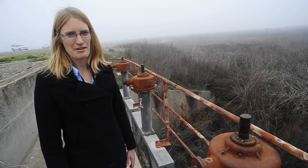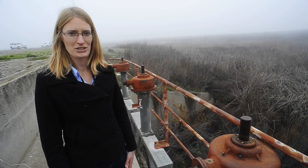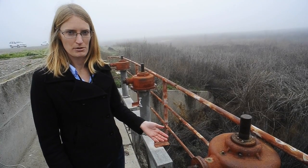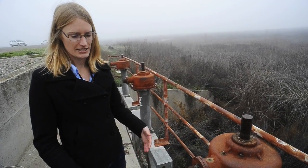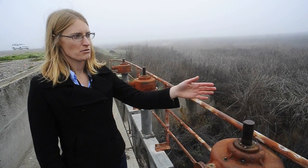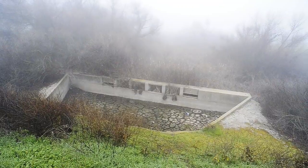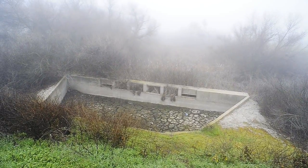Hello, my name is Katrina Harrison. I'm an engineer with the San Joaquin River Restoration Program for the Bureau of Reclamation, and we are standing on the REACH 4B1 headgate structure. This is the boundary between the portion of the San Joaquin River that has sometimes gotten flow and a portion of the San Joaquin River that hasn't gotten flow since the 1960s.